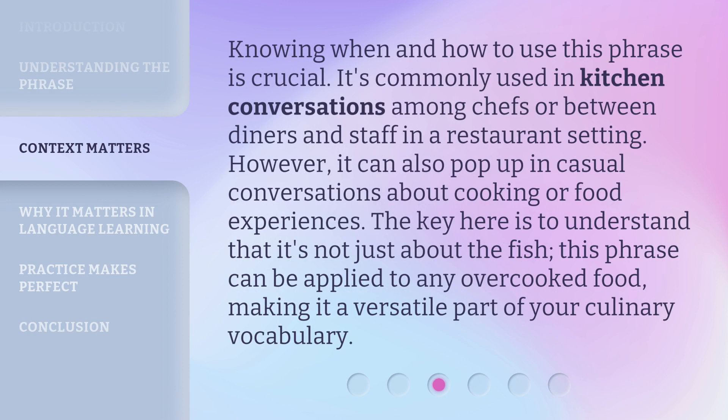Knowing when and how to use this phrase is crucial. It's commonly used in kitchen conversations among chefs or between diners and staff in a restaurant setting. However, it can also pop up in casual conversations about cooking or food experiences. The key is to understand that it's not just about the fish — this phrase can be applied to any overcooked food, making it a versatile part of your culinary vocabulary.